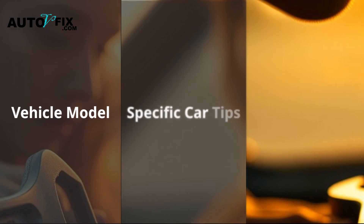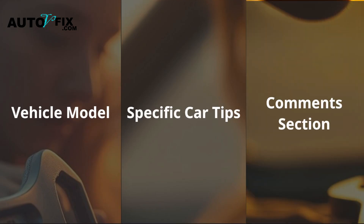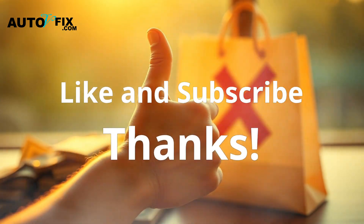Let me know what vehicle you're working on down in the comments and I'll give you tips specific to your car. And if this helped you save money or avoid the shop, give it a like.